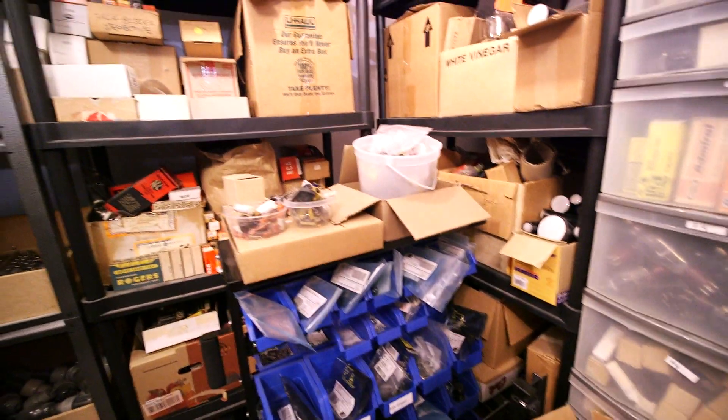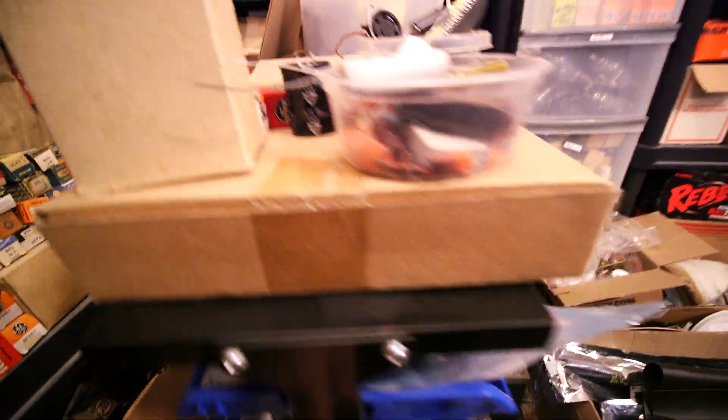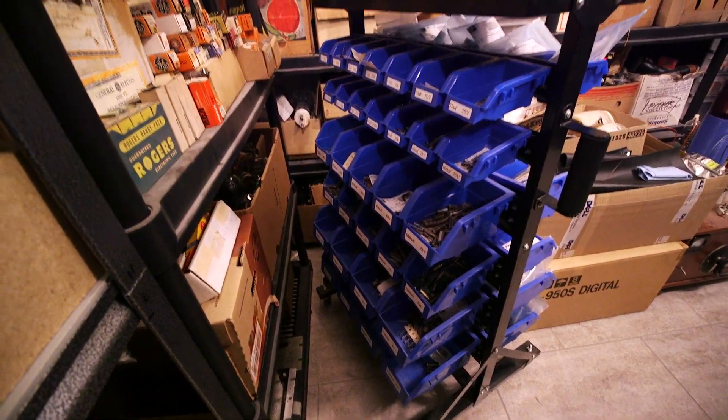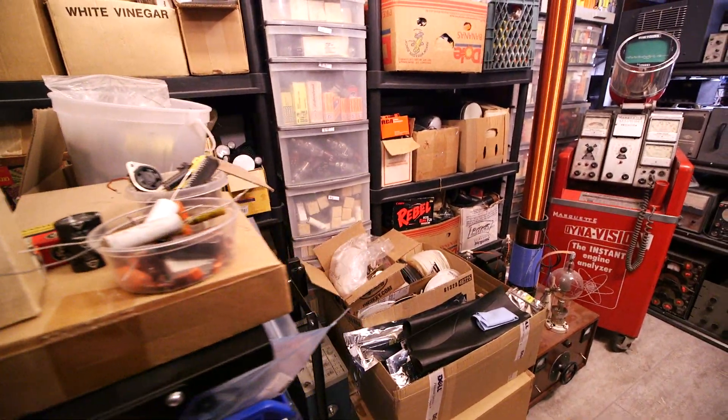All this stuff is just tubes and boxes. This is all capacitors and parts and pieces in here — just different types of parts and pieces. This other side here is all brand new electrolytic capacitors; turn this around a little bit so you can see all the labels — just all different values.